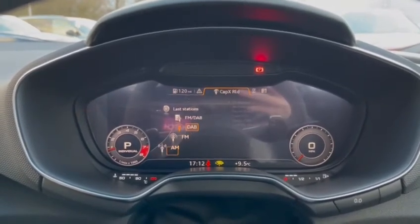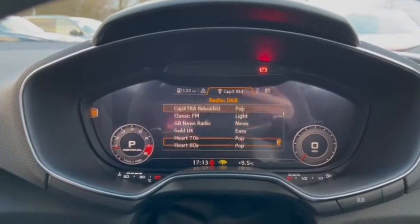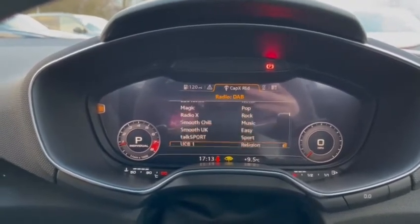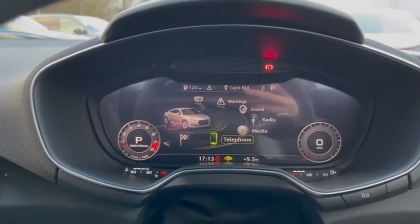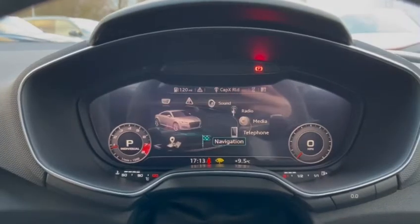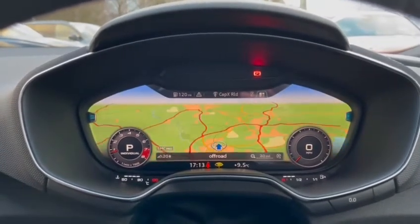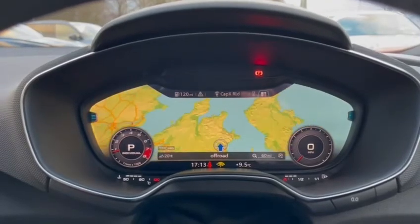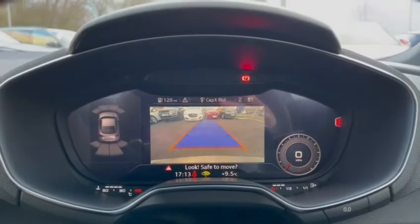You have access to all your favourite radio stations, whether that be through DAB or FM. You also have access to your phone, whether it is connected via Bluetooth or USB. You have access to your sat nav where you can also get up-to-date traffic information. The screen also displays the rear view camera as well as front and rear parking sensors.